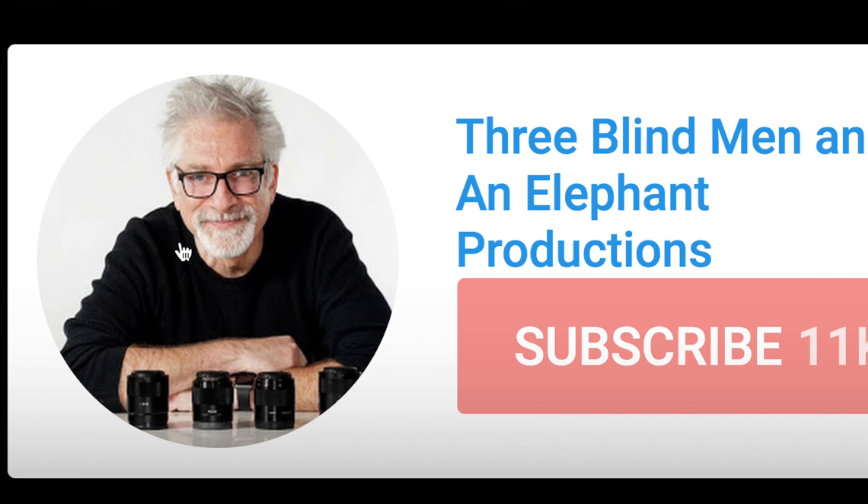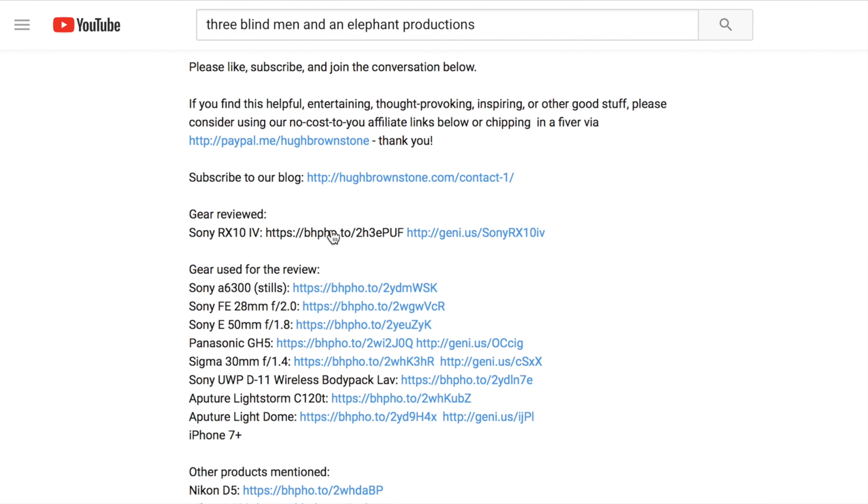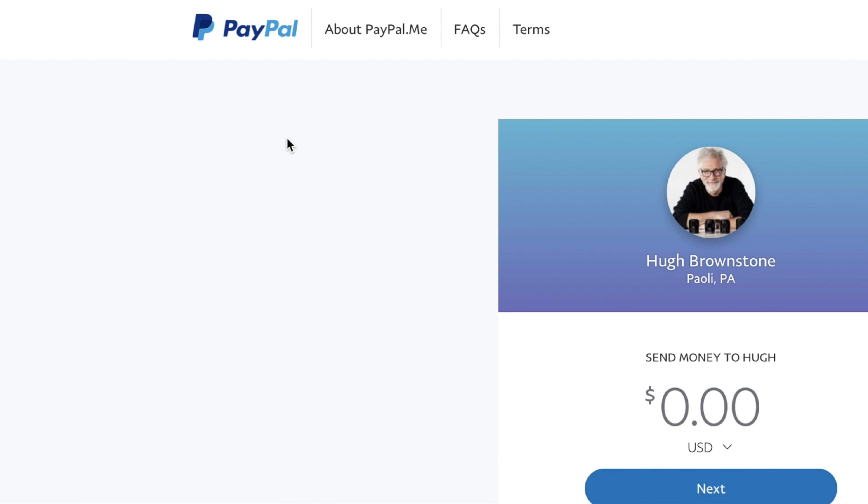Anyway, if you like what you've seen today, please give a thumbs up, subscribe, join the conversation below, share, add to a playlist, even consider supporting our work by using our no-cost-to-you affiliate links, which now work in over half a dozen countries, or even sending us coffee money directly via the PayPal link below. We thank you for it. And if any of you would like one of these prints — it seems a shame to just toss them — let me know why in the section below, and if it resonates with me, it's yours. For Three Blind Men and an Elephant, I'm Hugh Brownstone. See you next time.